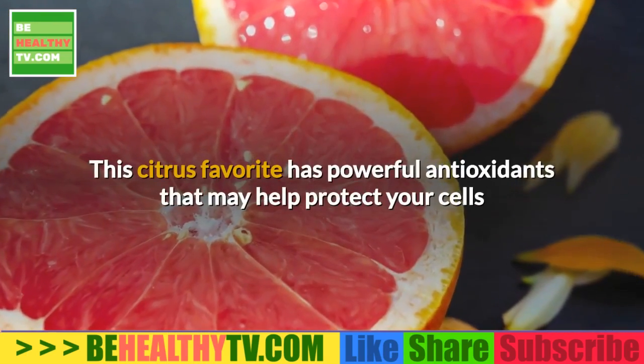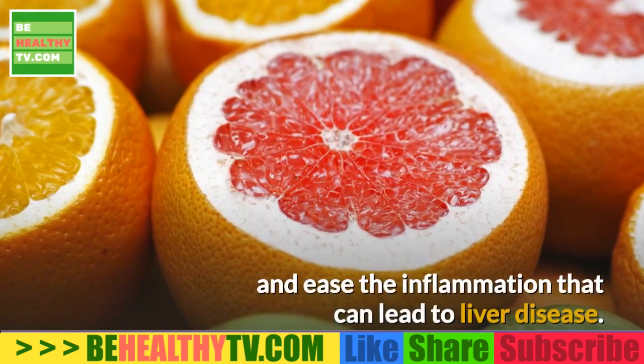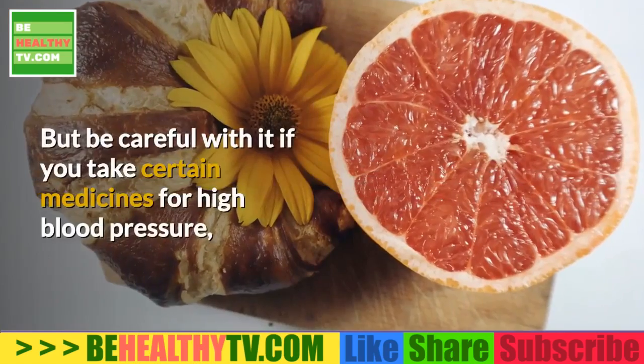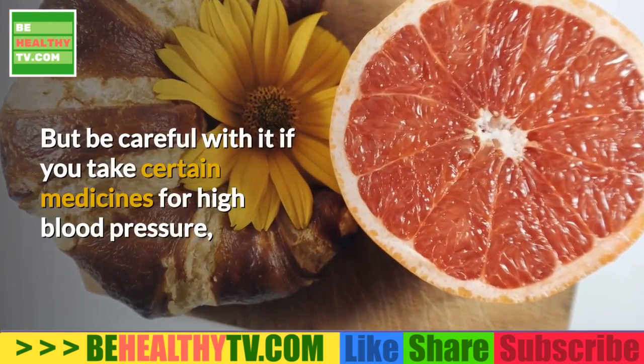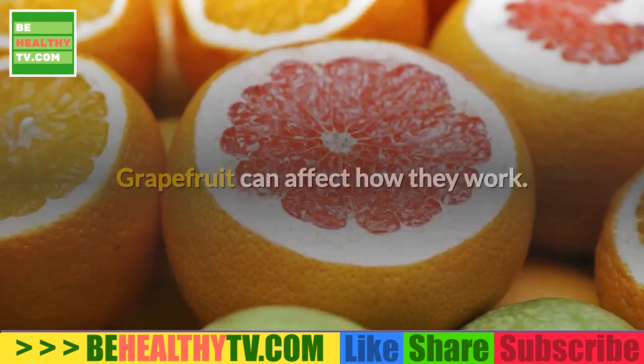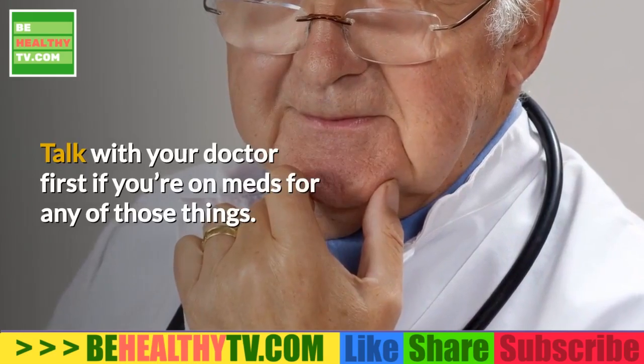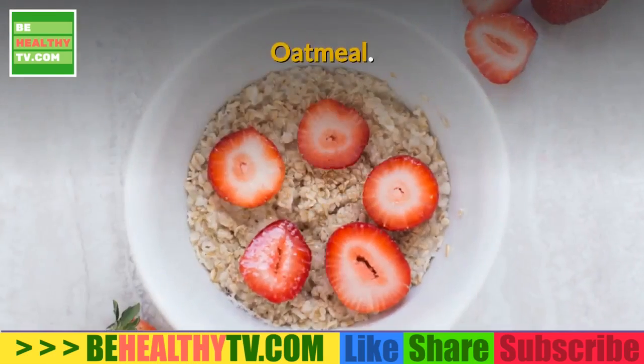Grapefruit. This citrus favorite has powerful antioxidants that may help protect your cells and ease the inflammation that can lead to liver disease. But be careful with it if you take certain medicines for high blood pressure, high cholesterol, or mental health, as grapefruit can affect how they work. Talk with your doctor first if you're on meds for any of those conditions.